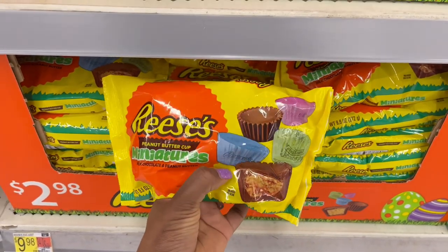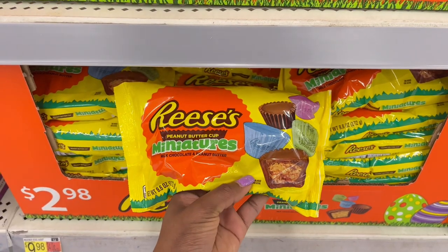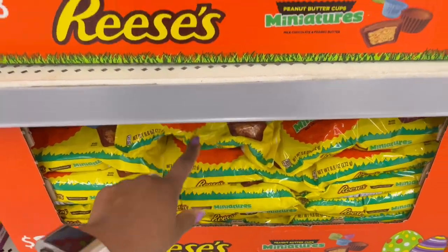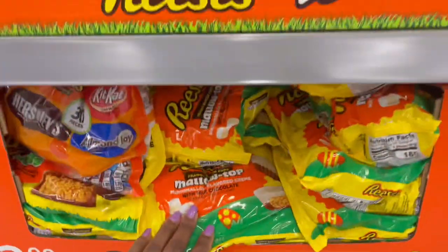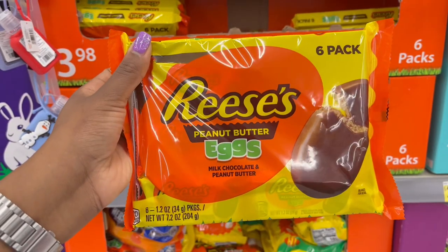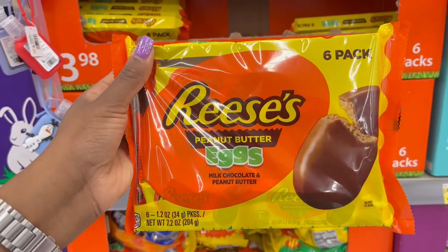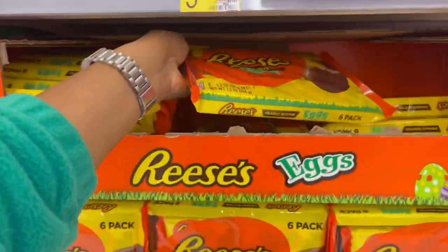Then we have the Reese's miniatures individually wrapped in foils that are different colors — pink, green, and blue. This one is 9.6 ounces for $2.98. There are also some more miniatures and the marshmallow ones nearby.